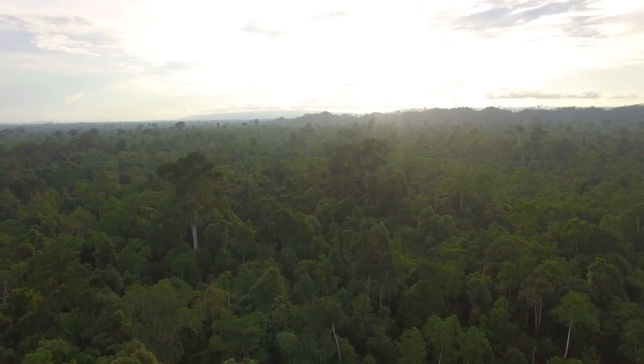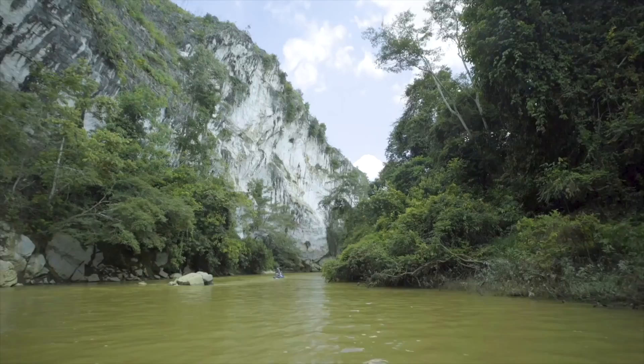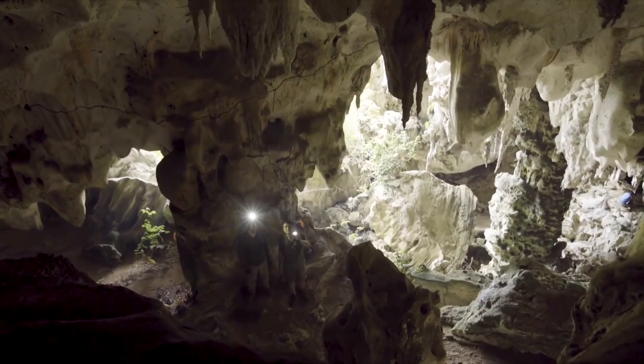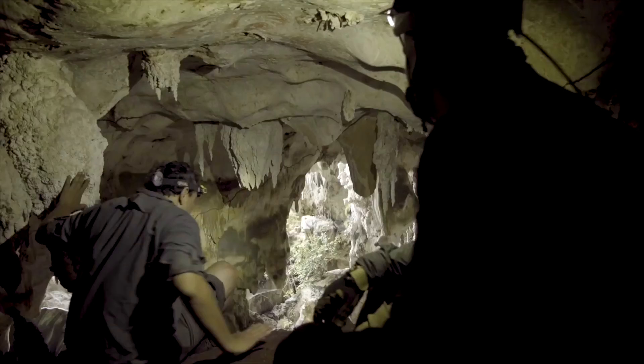We started working in Kalimantan, which is in Borneo. We spent two field seasons there, but it's really very remote, so we have to go in the jungle for weeks at a time. We know exactly where to go, but there's lots and lots of caves that are not explored, so sometimes we just go off track.